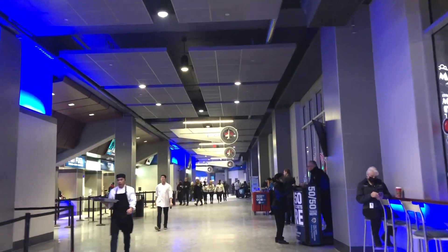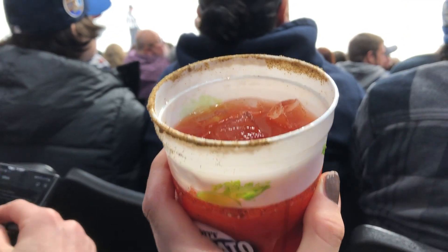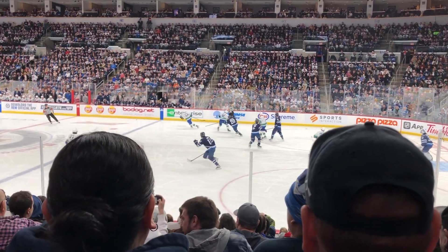The next day I headed to a Jets game. I got a Caesar, which is my new favorite drink.